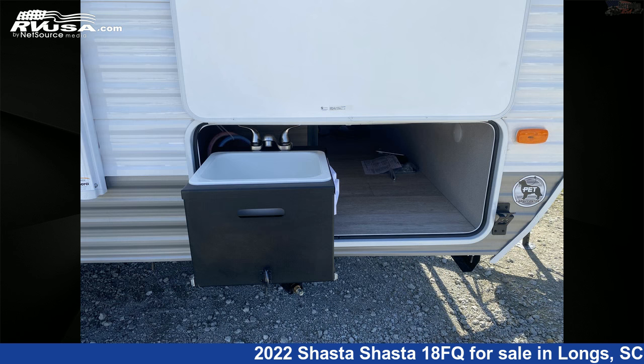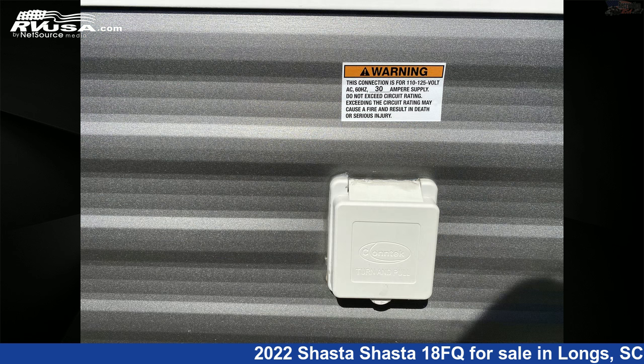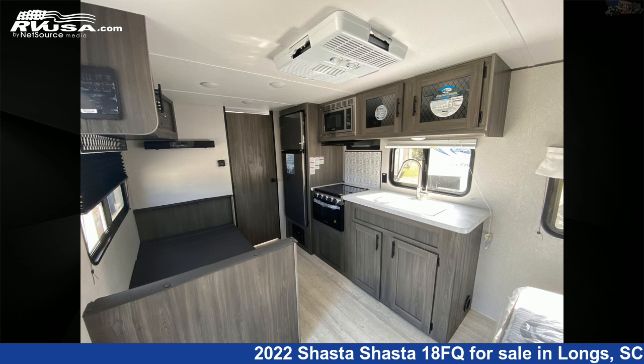The floor plan layout of this travel trailer features couples coach. The unloaded weight of this 2022 Shasta Shasta 18FQ is 3,235 pounds.